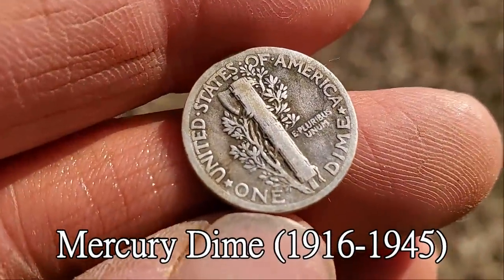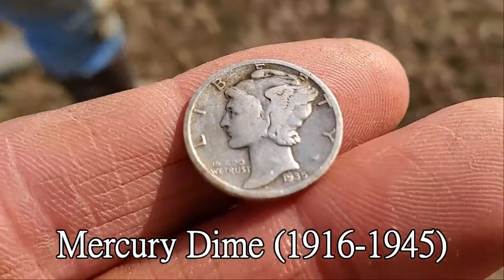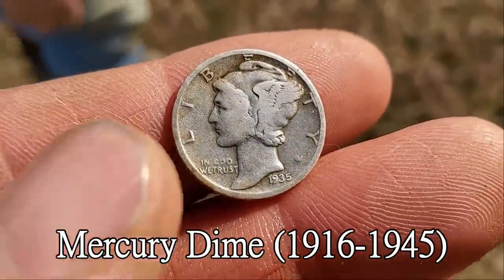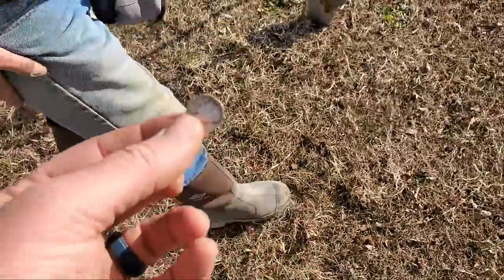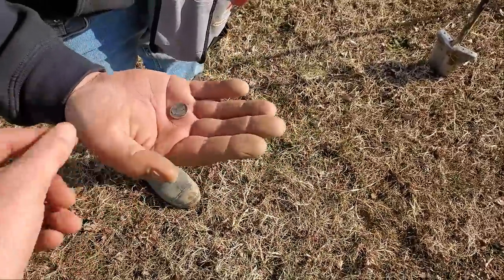It's a 1935 Mercury dime, no mint mark. Beautiful coin — I love when the low parts are really dark like that; it really highlights the details. Congratulations! And now I'm officially off time out — I can go back to detecting.